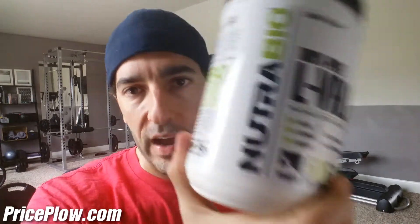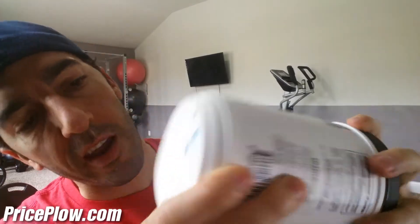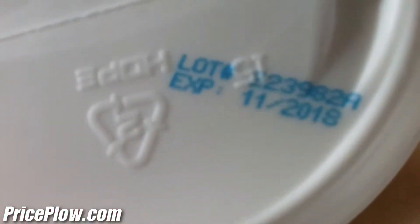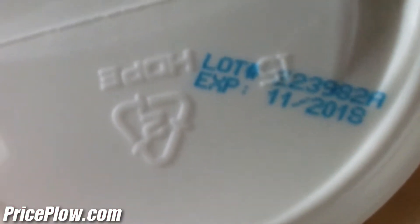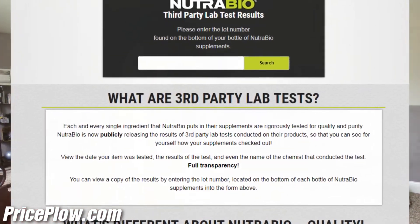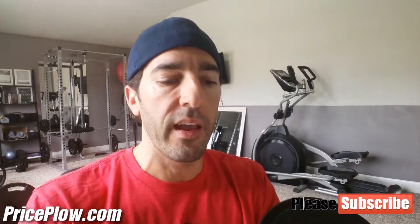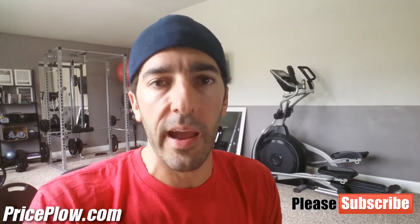The first thing we've got to do — we have the Nutribio 100% pure valine. This is a fresh tub that has not been opened yet. You can check out their lot number right here. CheckMySupps.com has their third-party lab test, but unfortunately this one was made before they started putting third-party lab tests on everything. I know that they test like crazy here — they test all incoming and outgoing products.